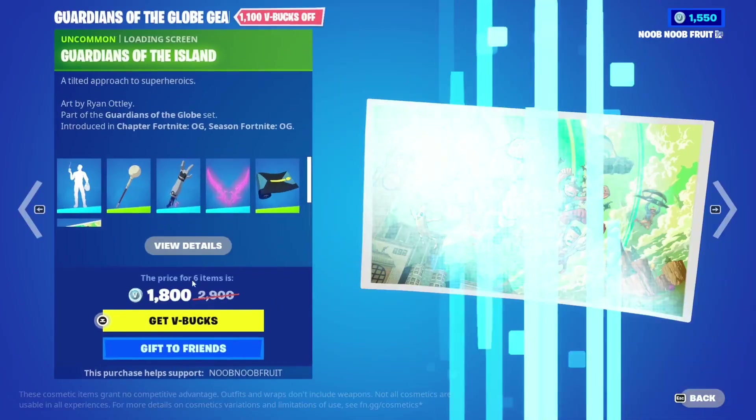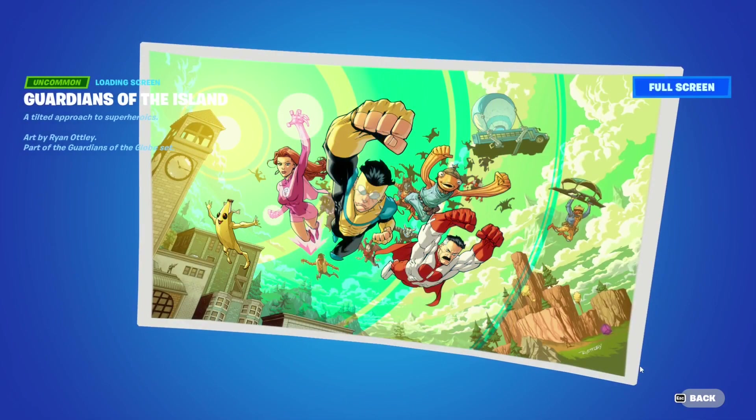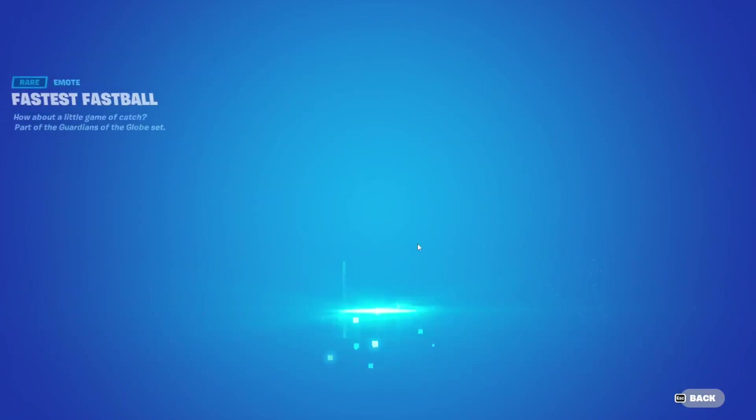Now for the gear bundle, the coolest items are the loading screen and the emote. Let me full screen the loading screen - how beautiful is that? It's so well made. You always love to see collab skins with Fortnite in the background - like Naruto and Dragon Ball, they all looked absolutely insane.